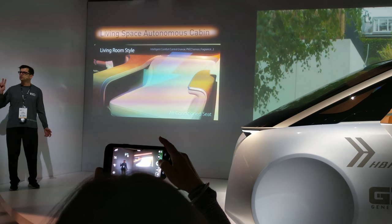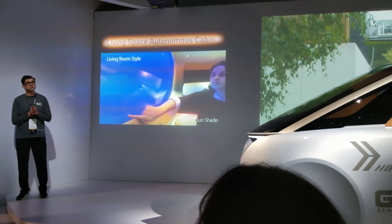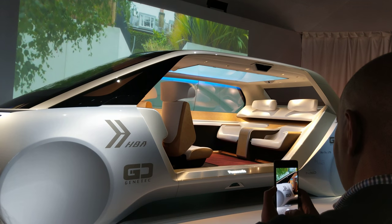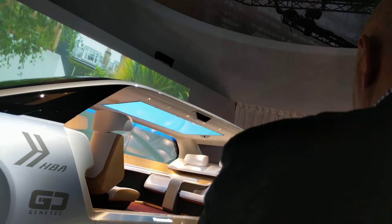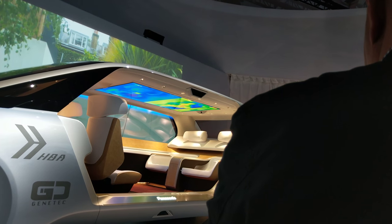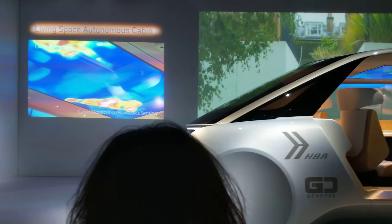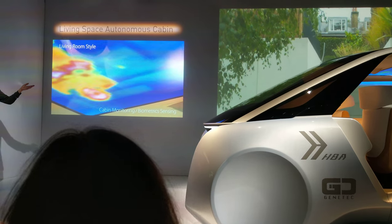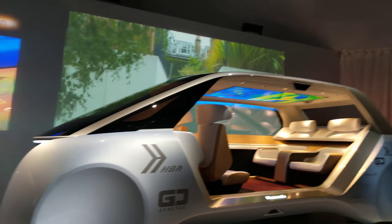We've integrated two 55-inch OLED displays, which can act as a digital sunshade. On the ceiling, you'll see a 77-inch OLED — that's a real-time thermographic image realized by our dual grid-eye sensors. Using biometric sensing technology, we'll realize the perfect climate for each individual passenger.